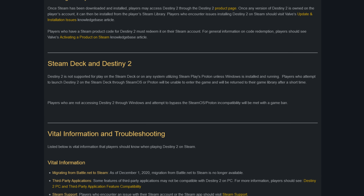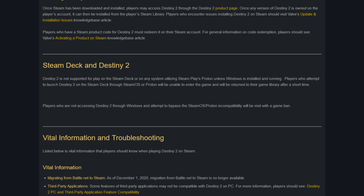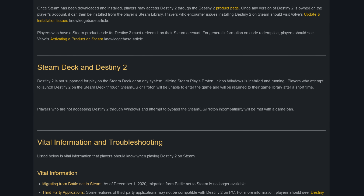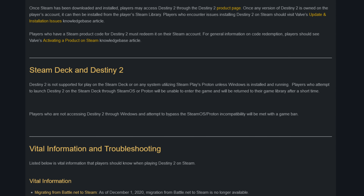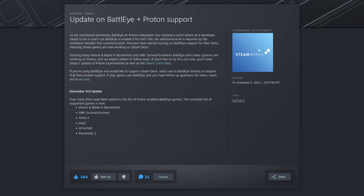However, there are a bunch of people who are not so keen on the Steam Deck — that being Bungie. On Bungie's Steam Guide for Destiny 2, they have a dedicated section for the Steam Deck stating that Destiny 2 is not supported for play on the Steam Deck or any system utilizing Steam Play's Proton unless Windows is installed and running. Players who attempt to launch it through SteamOS or Proton will be returned to their game library. Furthermore, players who attempt to bypass the incompatibility will be met with a game ban. This is strange considering Destiny 2 was already ported to Linux for Google's Stadia platform. Destiny 2 uses BattleEye, and enabling BattleEye support is only an email away for them, so I don't know why they are so anti-Linux.